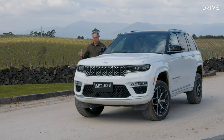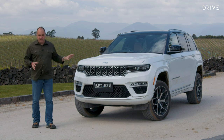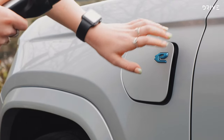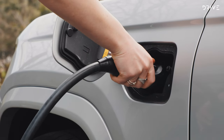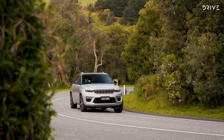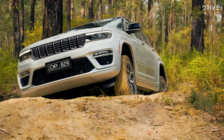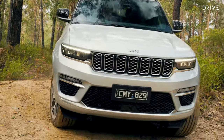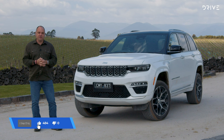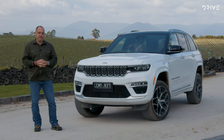Having driven this in the United States and the seven-seat version locally, the new Jeep Grand Cherokee is a really impressive platform — good on-road, good off-road. The interesting thing with the 4xe plug-in hybrid is the cost: starting at just over $129,000 plus on-road costs in Australia, it's not cheap. The other question is whether Australians can embrace the idea of saving electric power for off-roading — driving there on petrol, then doing the trail in EV mode. Let us know your thoughts in the comments, hit like if you enjoyed the video, subscribe for more content, and the full review is over at drive.com.au.